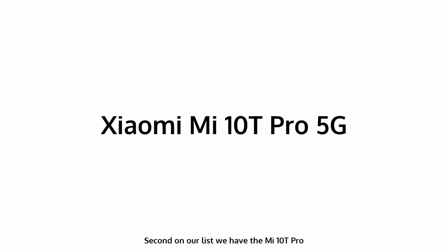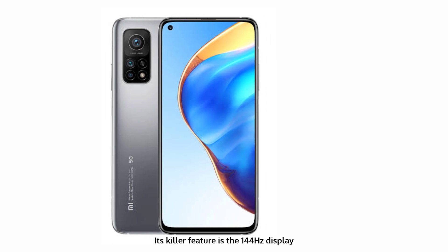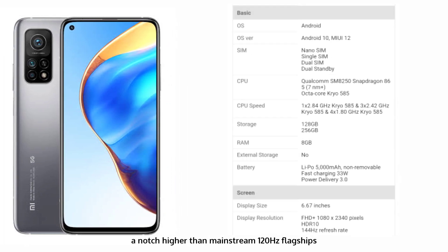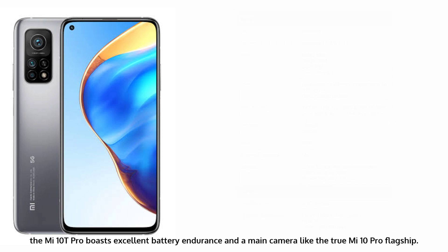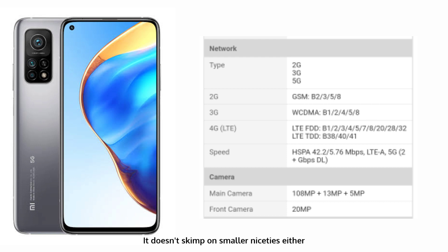Second on our list, we have the Mi 10T Pro. Xiaomi is no stranger to great value offerings in the high-end segment, and among the latest ones is the Mi 10T Pro. Its killer feature is the 144Hz display, a notch higher than mainstream 120Hz flagships and into gaming phone territory. It also has some of the most thorough adaptive refresh rate implementations out there. The Mi 10T Pro boasts excellent battery endurance and a main camera like the true Mi 10 Pro flagship. It also includes an IR emitter, a notification LED, and stereo speakers — all in a very premium-feeling, well-built package.